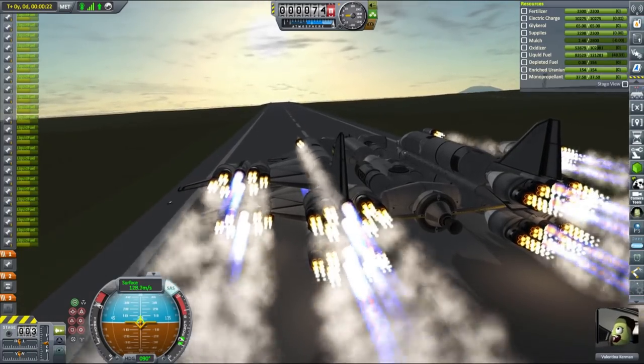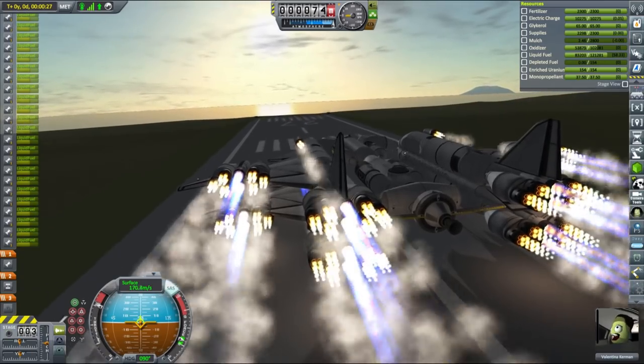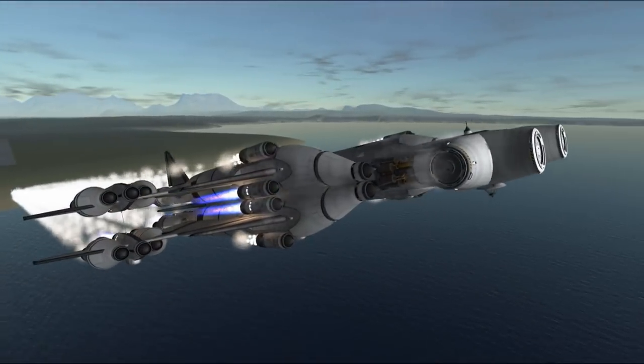The first part of the Flame Leviathan — which is mainly the bridge, some crew cabins, utilities, and a couple of fuel tanks — was rather light, with a total mass of just over 200 tons. The drawback, however, was that it was still too large to fit into a Mark III fairing.